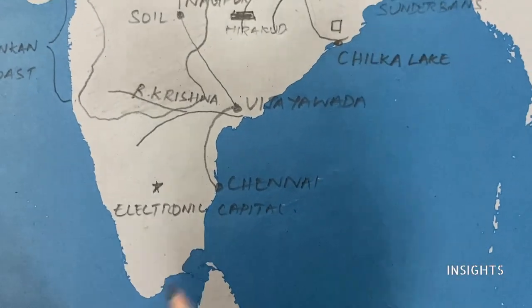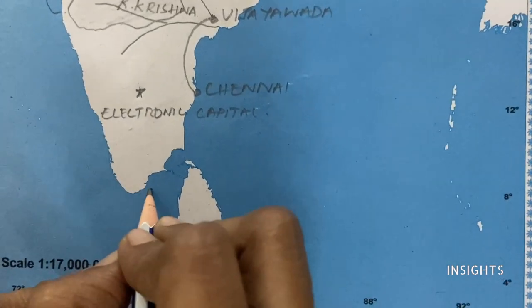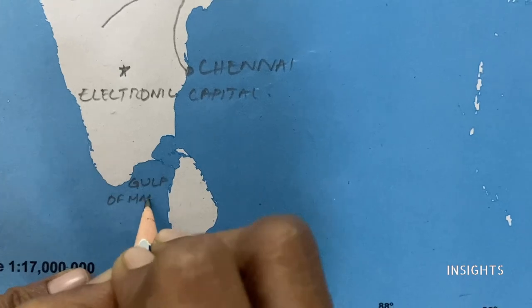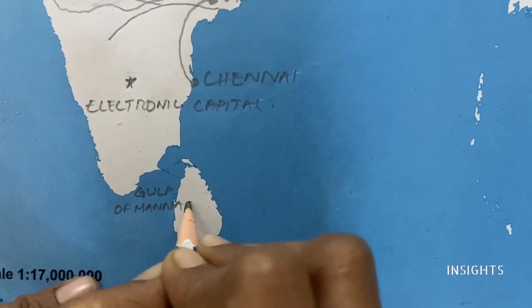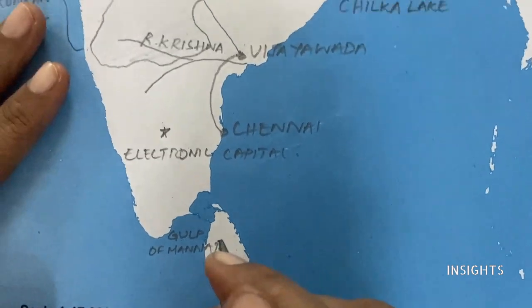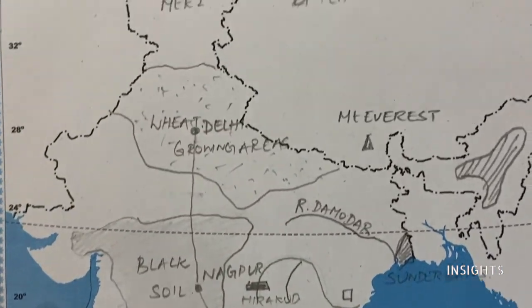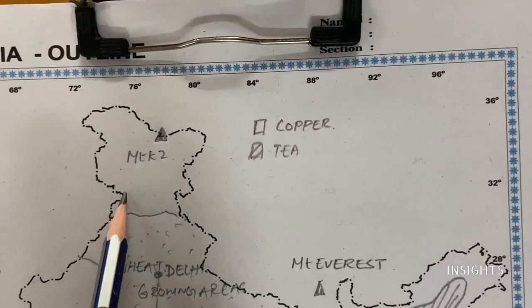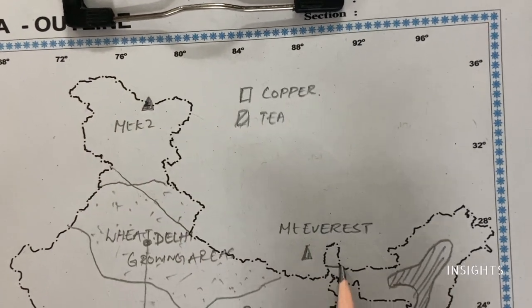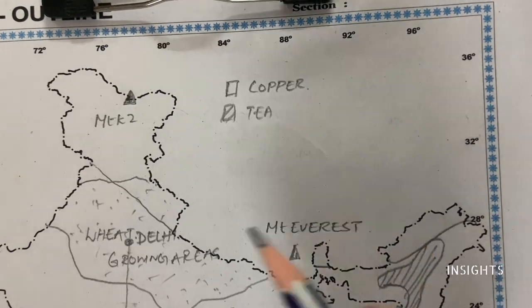Next, Gulf of Mannar — let us mark the Gulf of Mannar, which lies between India and Sri Lanka. Then, let us go to the top and mark mountain forest. There are mountains in the Himalayas — link it to Kashmir and a little bit here and here. This is the mountain forest region.